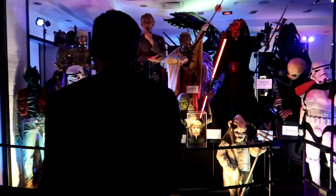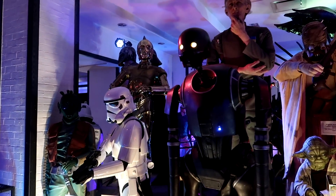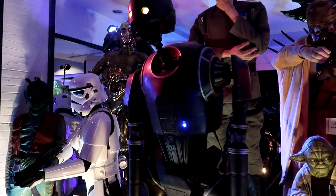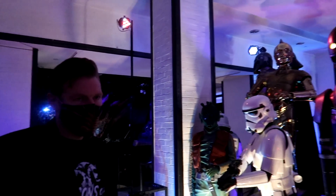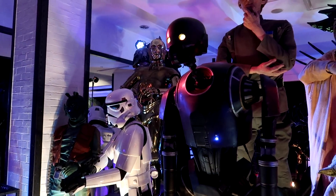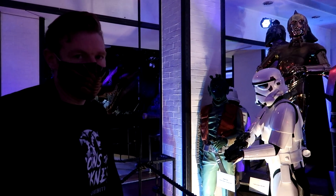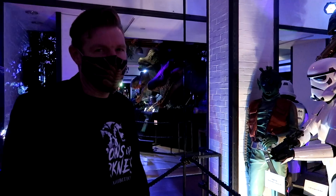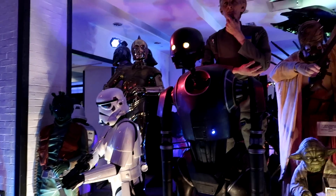This is the K-2SO robot stand-in from Rogue One, which is actually my favorite Star Wars movie. This is the one that would be used for scenes where they had to interact with it — just to give them something to work with. Not necessarily to CGI over later, but really to get people to interact with it. It's a lot of practical effects, which is hard to do in a Star Wars movie these days, but very admirable.